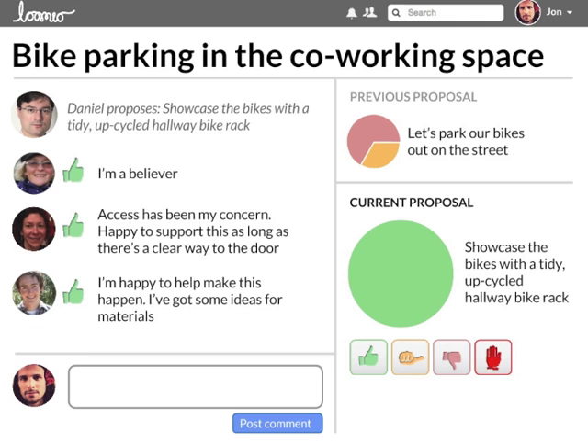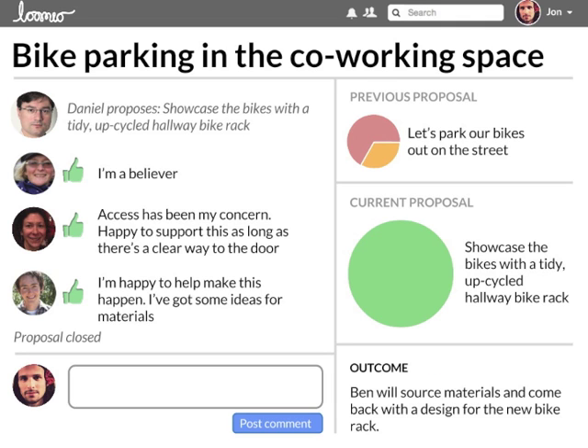This flexible, dynamic process unlocks collective wisdom, coming to better outcomes together than any individual would have come up with on their own. Everyone feels heard, and really high-quality decisions can be reached. When a proposal succeeds, there's a strong shared understanding and agreement in the group already. You can specify a clear outcome for everyone to see.